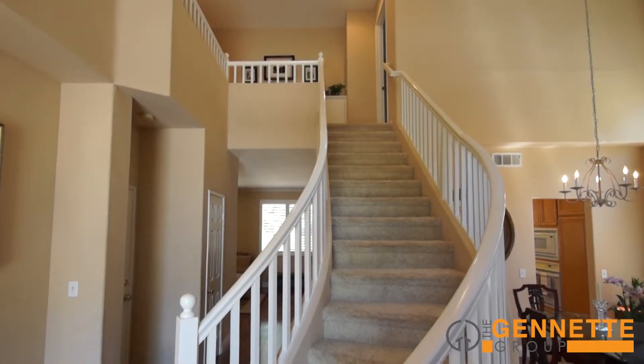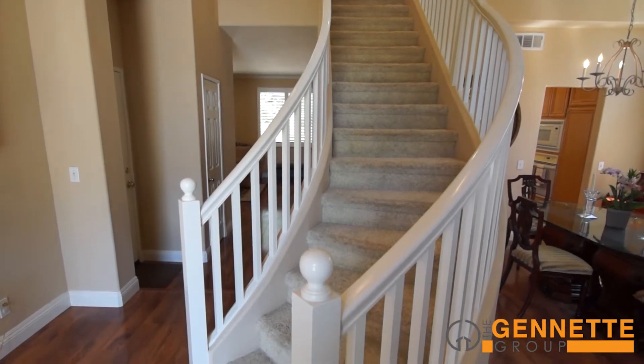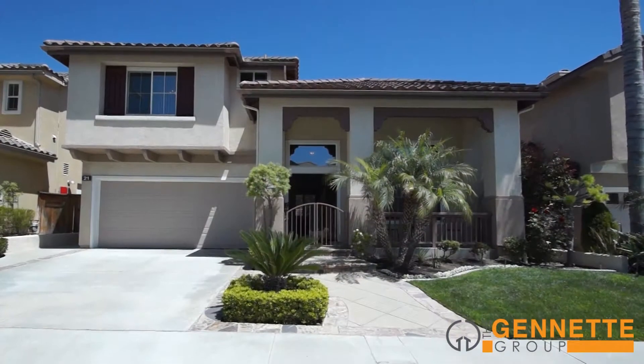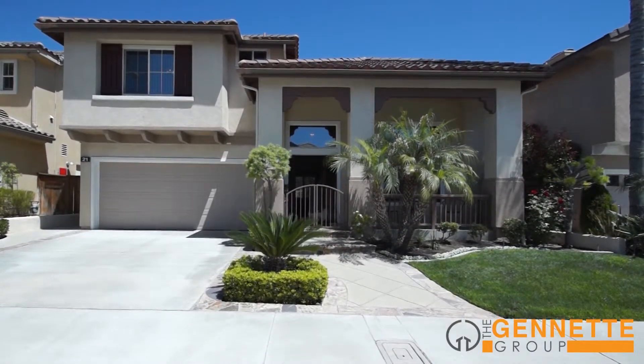This home features a sweeping grand entry with a curved staircase adding eye appeal. The engineered wood flooring adds a luxurious feel. 21 Berlamo is 2,300 square feet and built in 1999.